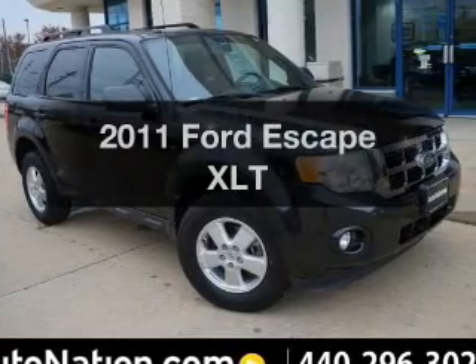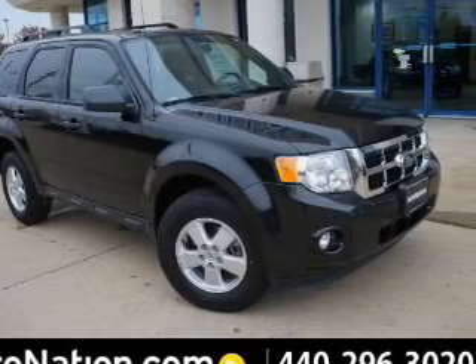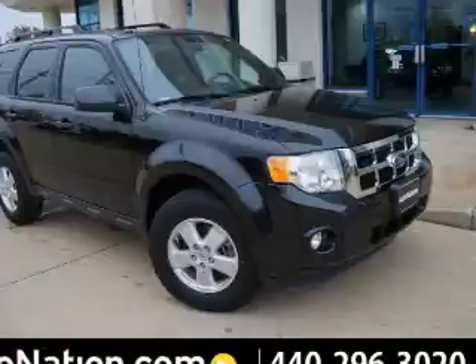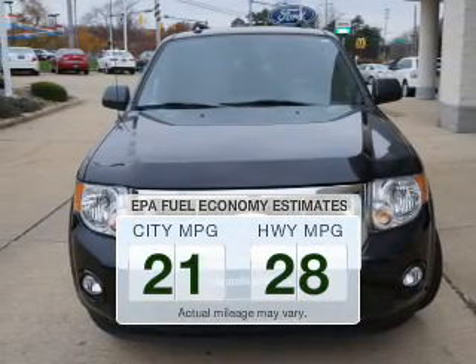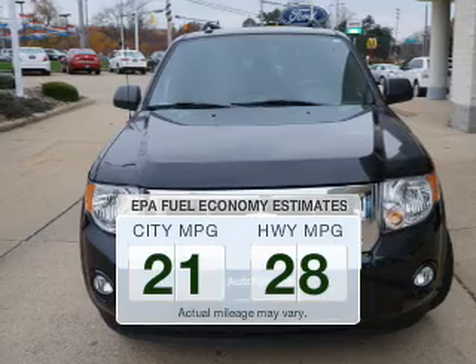Get noticed in this 2011 Ford Escape. If you're looking for a first-rate auto, this one could be yours today. Save your money and make fewer trips to the gas station when driving this fuel-efficient vehicle.